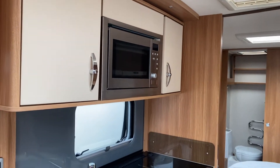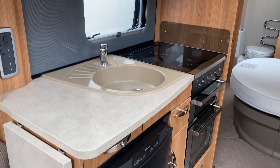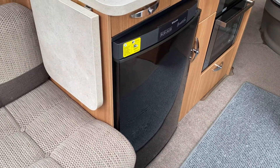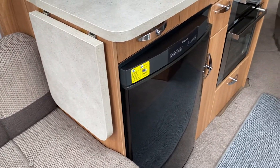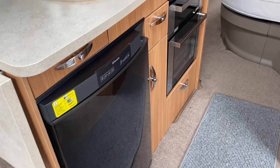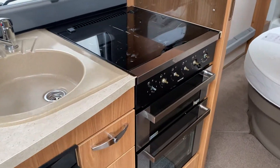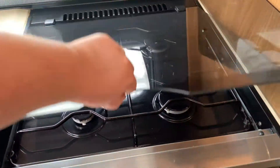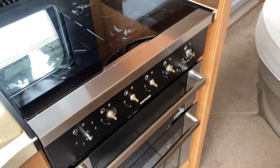In the kitchen area we've got a fully fitted microwave, sink and drainer with extra worktop, a three-way refrigerator, three-burner gas hob with electric hob, separate gas grill, and separate gas oven.